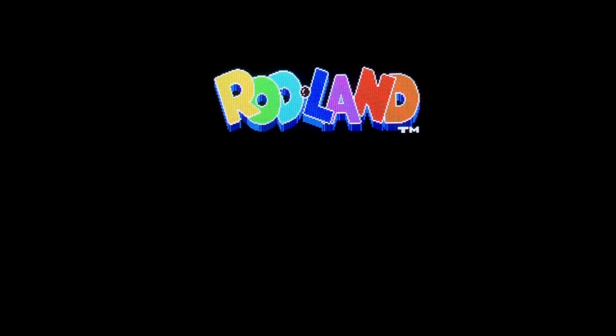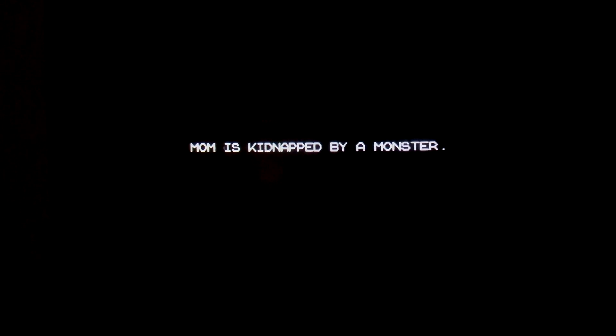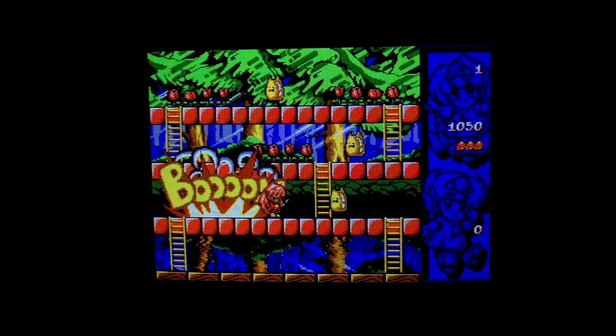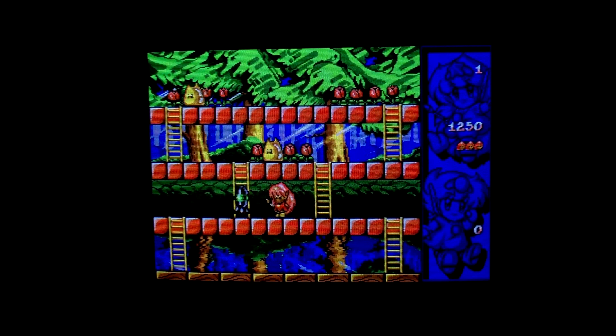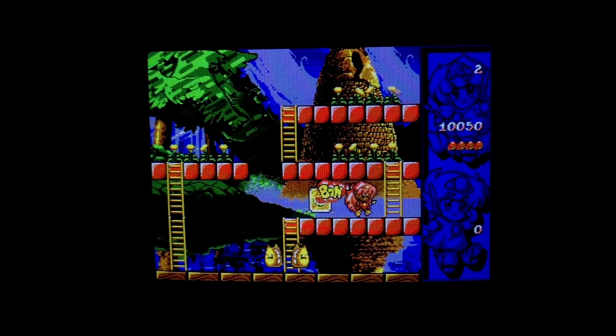Here's another one I spent way too much time playing while recording for this episode. Rod Land is a platform-slash-puzzle game. After a brief cutscene showing your mother being kidnapped by a gigantic bird, you start the game. You can't jump, but you can climb up and down ladders. The gameplay is basically you using your rod to catch and slam enemies into the ground repeatedly until they die. Sometimes they'll leave bombs that explode and kill other enemies, but the objective is to either kill all enemies or collect all the flowers before the timer runs out. I ended up beating this one.